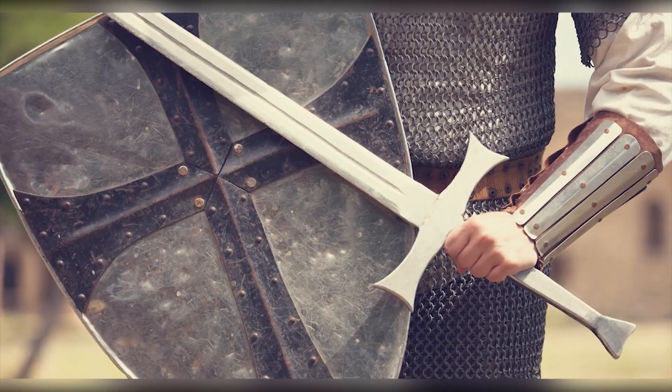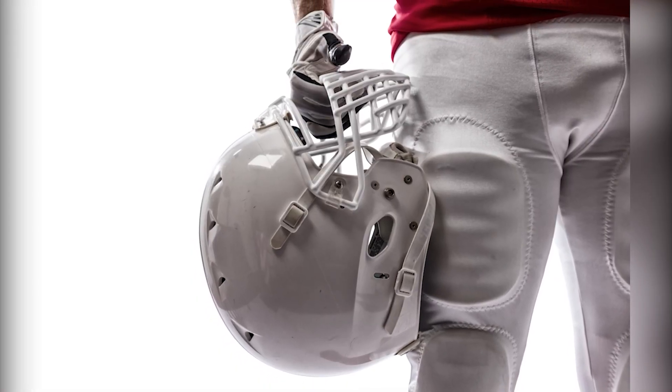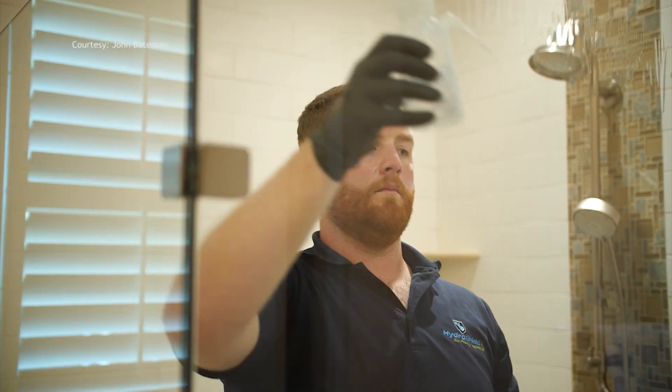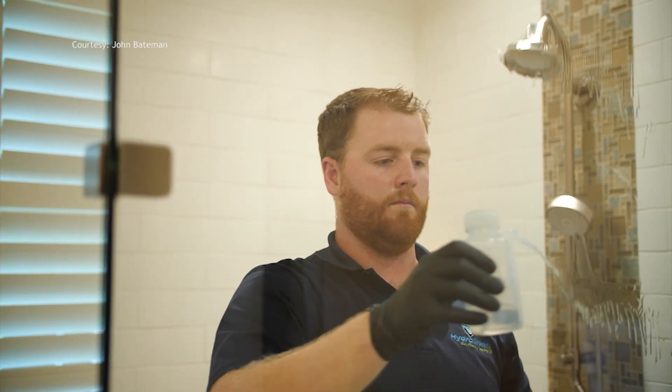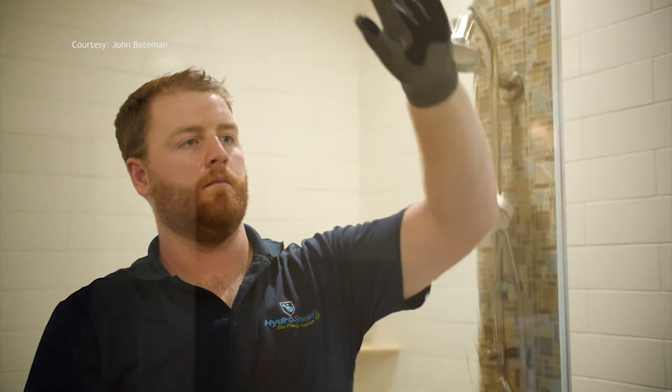For knights, there's shining armor. For athletes, there's helmets and padding. For surfaces in your home, there's Hydro Shield — because protection is paramount.